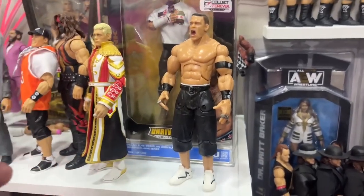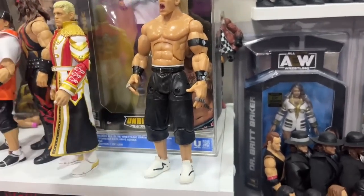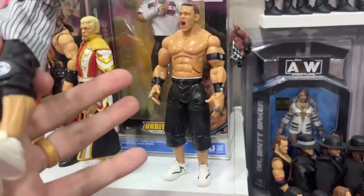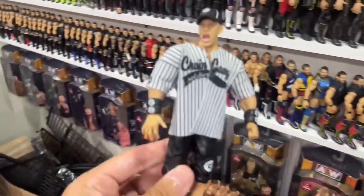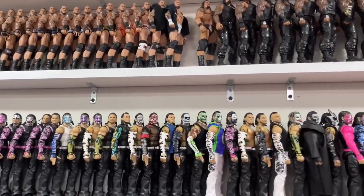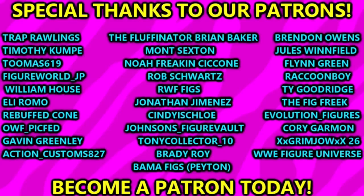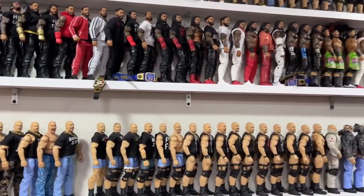If you find this figure mint on card it goes for a ton of money. Finding it loose is already difficult — you usually just find the typical Series 1 or Series 8. This pre-production version was up for grabs loose for about 20 bucks so I grabbed it. I need to know whether to fix it up since it's in such great condition. I've got a Whatnot stream coming up this weekend — details in upcoming reviews. Huge shout out to our Patreon members. Subscribe to the channel and follow me on Instagram, Twitter, and TikTok at MDT Toys — catch you next time!